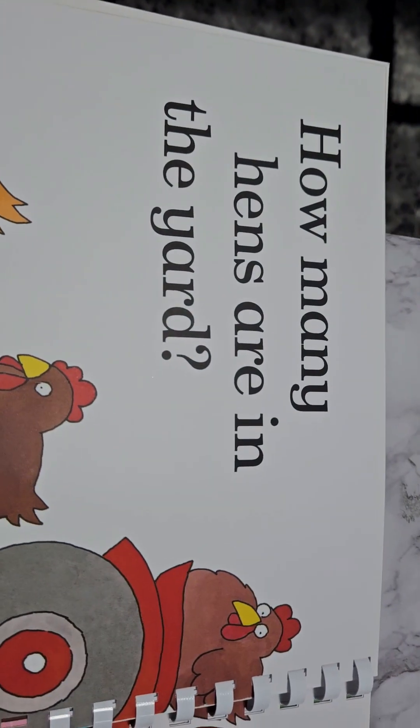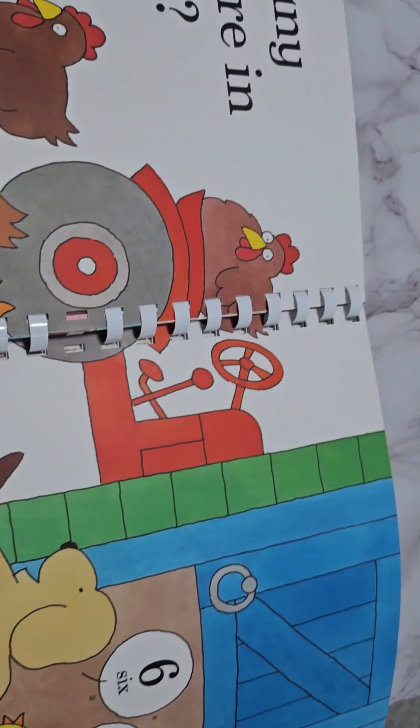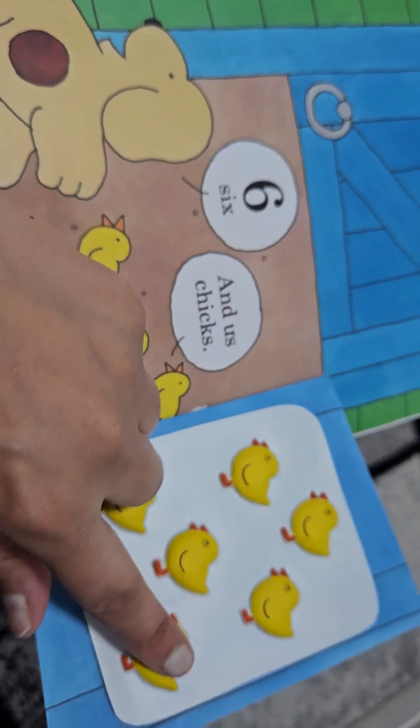How many hens are in the yard? We have one, two, three, four, five, and six. And we also have six chicks — one, two, three, four, five, six.